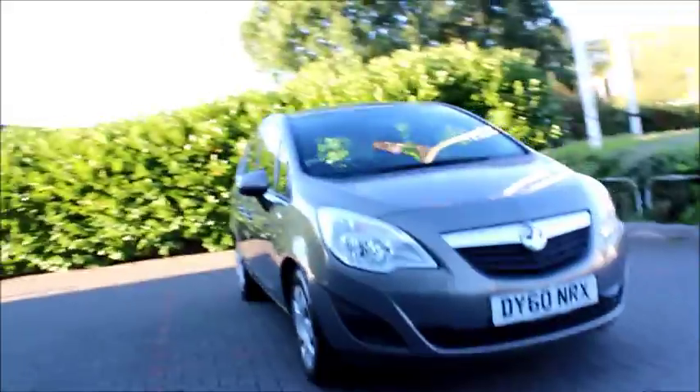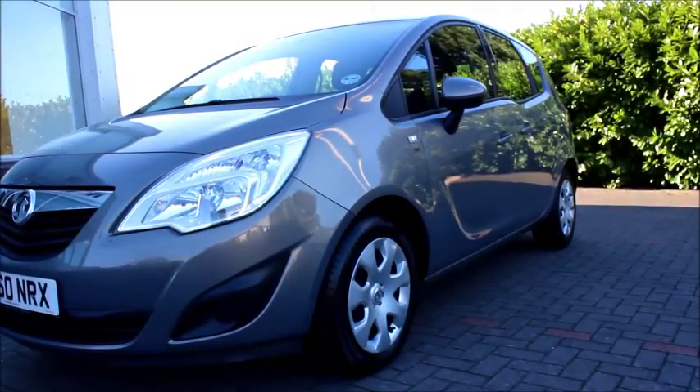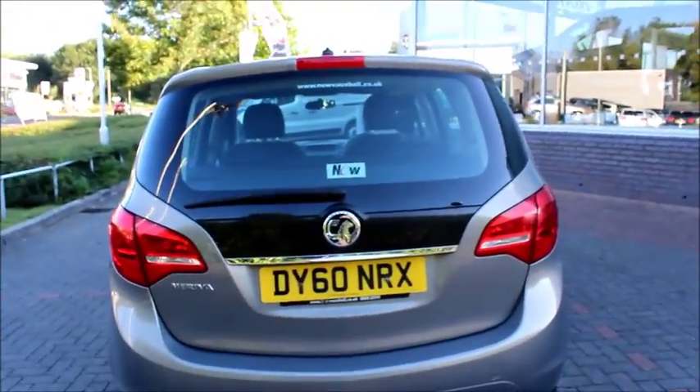Looking at the front of the car we have chrome detailed headlights and chrome detailed grille. At the side of the vehicle we have multi spoke wheel trims, body coloured wing mirrors and door handles. Going around to the back of the vehicle we have a high position brake light and electric rear windscreen wiper with chrome detailed boot lid.